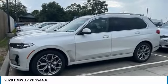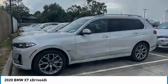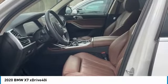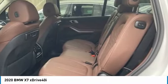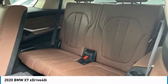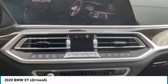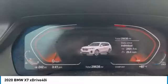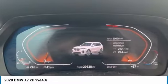We are pleased to show you the 2020 X7. The BMW X7 is sure to excite those looking for a full-size BMW SUV. Third-row seating, coupled with the latest technology and upscale interior features, make this a must-see for anyone looking for a luxury SUV vehicle. This vehicle has less than 30,000 miles.